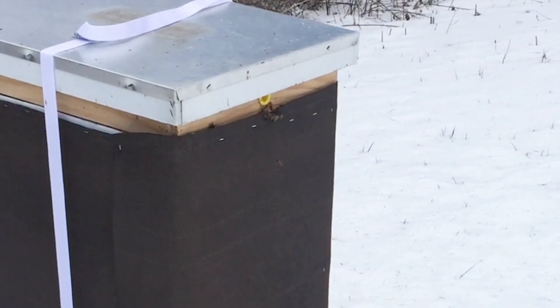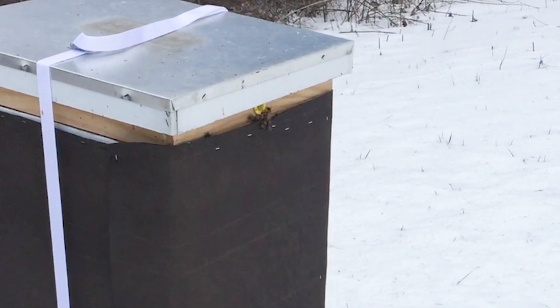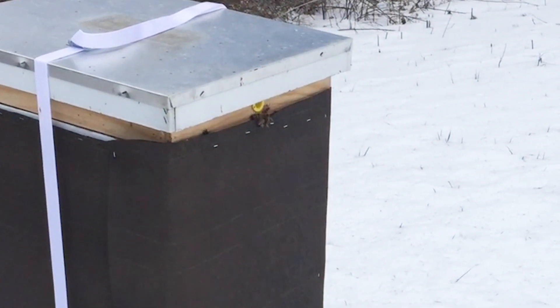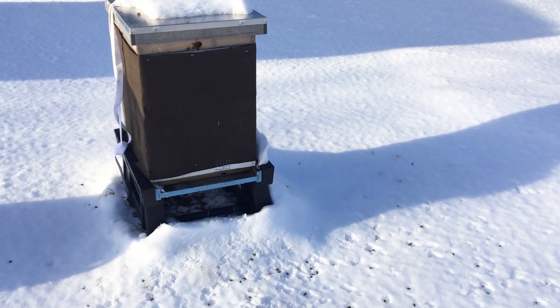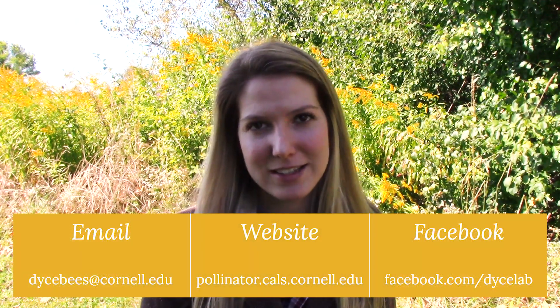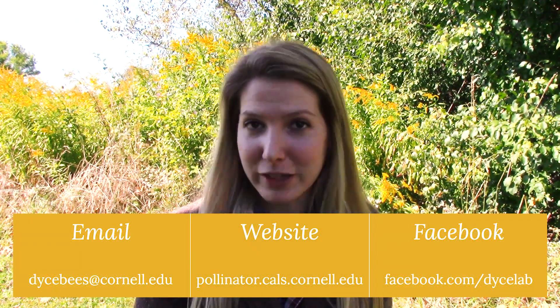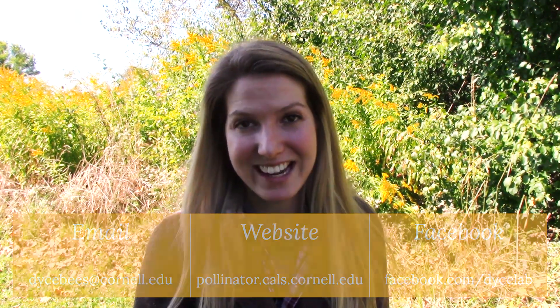Another option that some beekeepers do is they provide an upper entrance for their bees. This is an additional entrance that will allow bees to enter and exit and perform cleansing flights on sunny days. This upper entrance can also help a little bit in ventilation, so it's another option that you have. And now your colonies are finally ready for winter. If you have any questions about anything in this video or autumn management in general, please don't hesitate to reach out to us. You can contact us through email, on our Facebook page, or you can visit our website for more information. We'll see you next time.